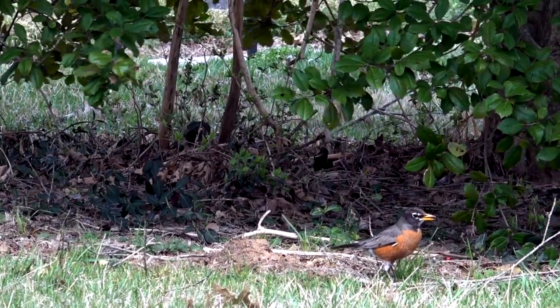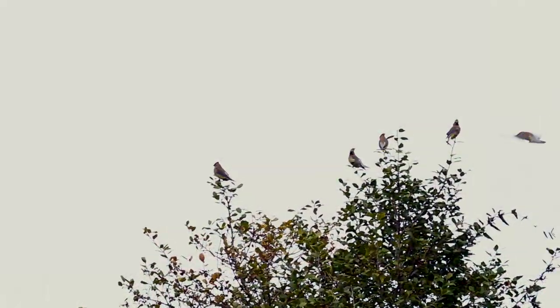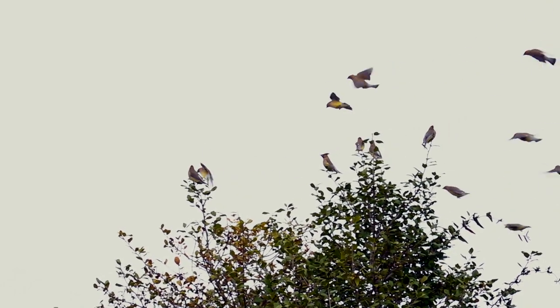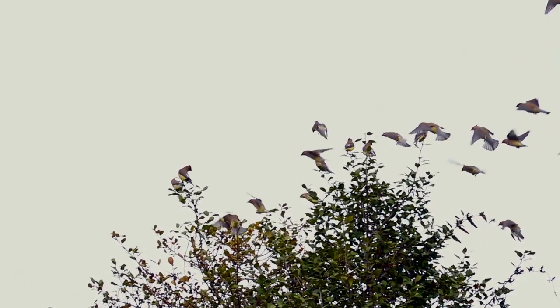But mostly the invaders came in too many numbers, picking a section of the tree and working it together. Good strategy.